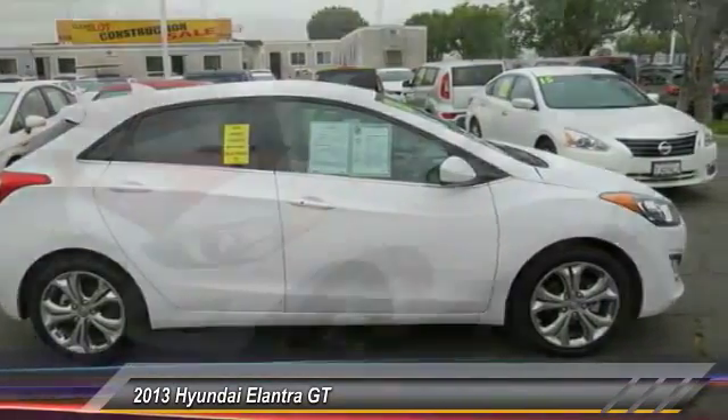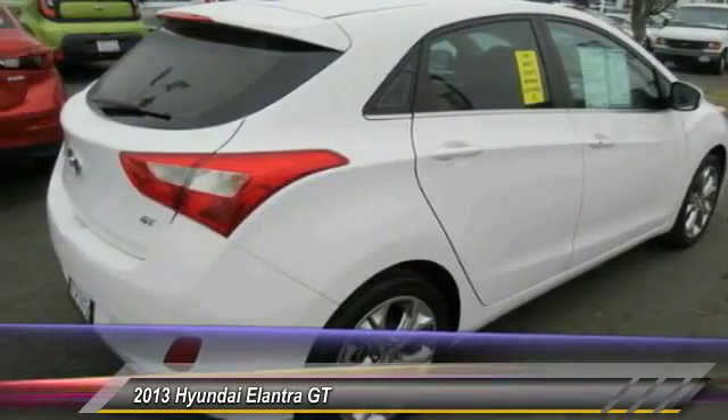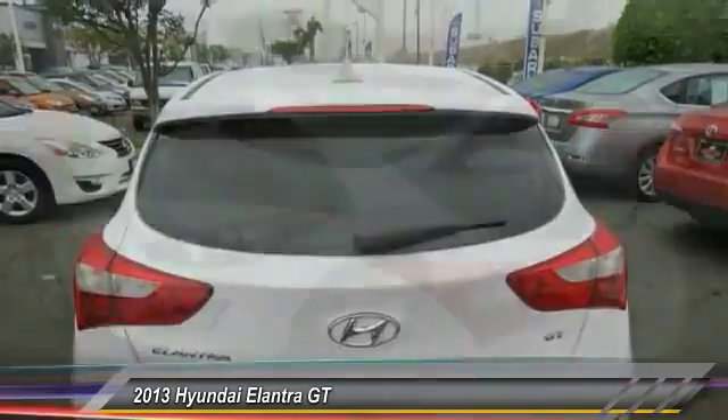This vehicle has less than 50,000 miles. Here are some of this vehicle's great options: traction control, dual airbags, alloy wheels, power steering.